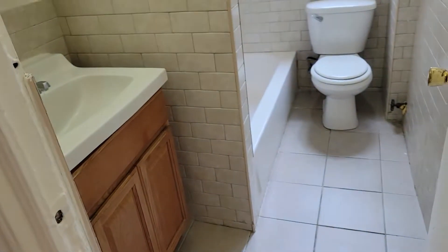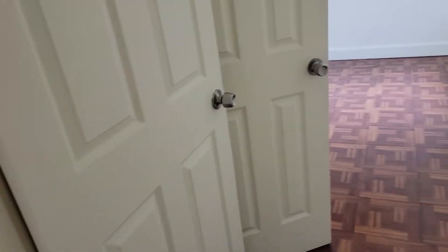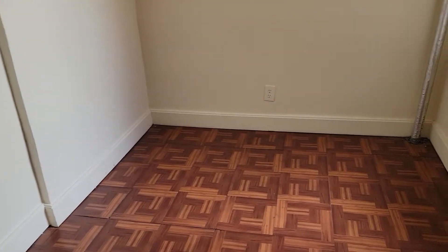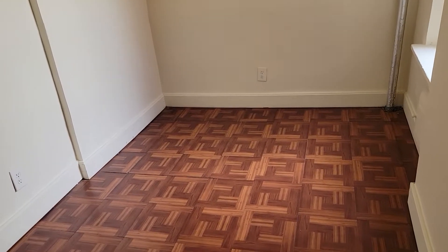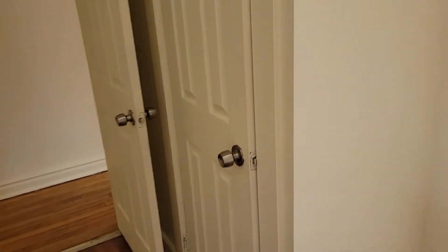Going back down the hallway, we pass by this full-size bathroom. Then the second bedroom — it's smaller, but could ambitiously fit a queen with a small frame; ideally you'd probably want a full so you could have a nightstand. There's some extra storage space, and from this angle you can see another floor-to-ceiling walk-in closet as well.